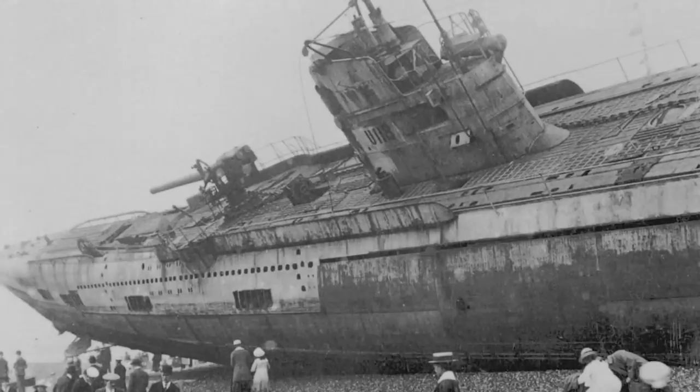France got hold of the colossal U-118 submarine, one of the largest of the time, and within a couple of months, the vessel was traveling to her new home. However, a severe storm ripped the submarine from her convoy and dragged her far away to the southern English coast. The people of Hastings woke up the next morning to an uncanny sight — a souvenir from the war beached on their own shore.